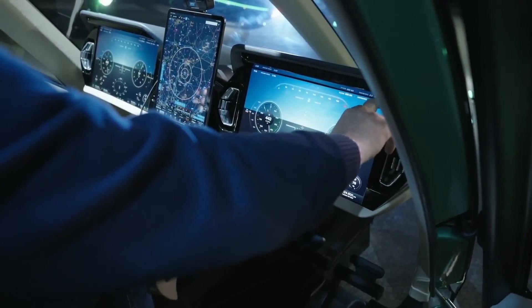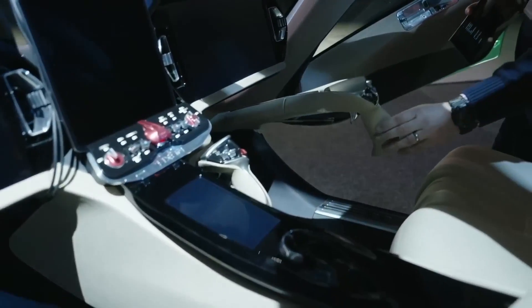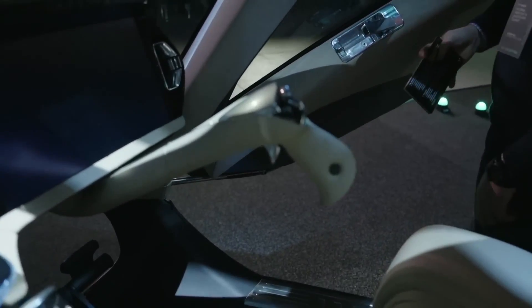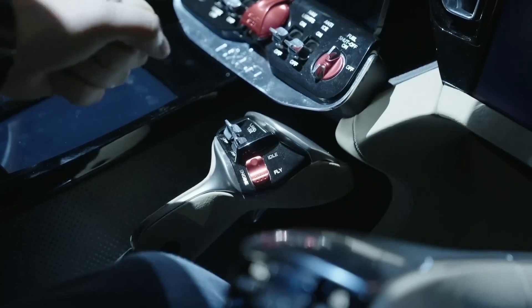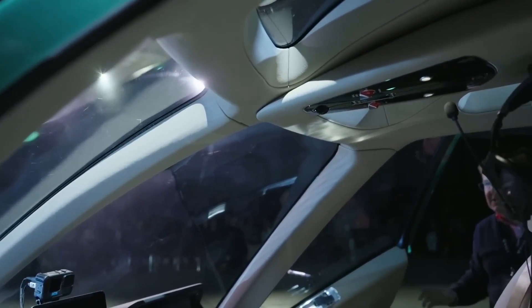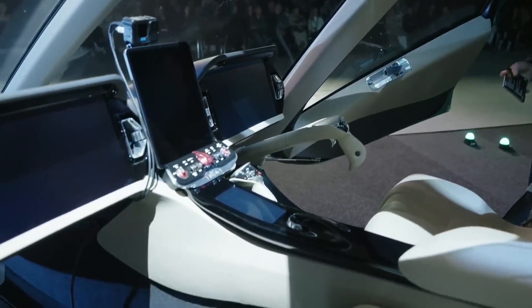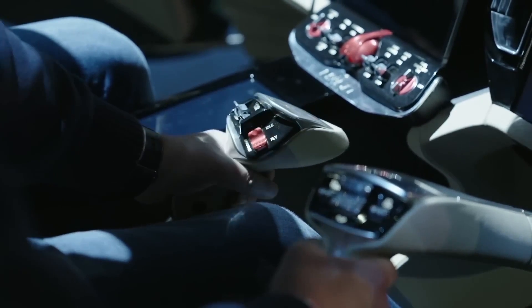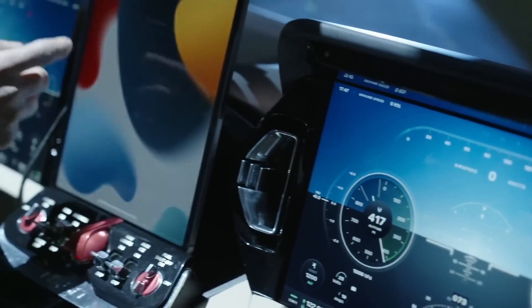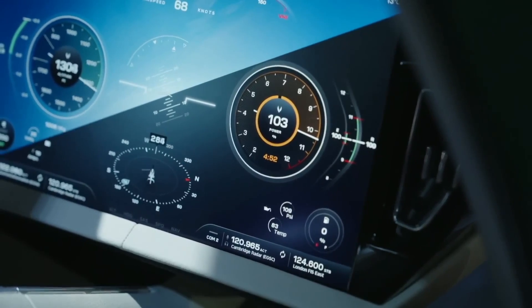A distinct feature is the force trim system, which minimizes inadvertent control inputs, giving the pilot a smoother, more controllable flight. Throttle controls are finely tuned for precise manipulation. The HX-50 incorporates a dual-band radio system that allows seamless communication with air traffic control and other aircraft, along with a Bluetooth-enabled entertainment system complete with noise-canceling headphones. Flight data monitoring and recording are highly streamlined, enabling easy post-flight analysis and diagnostics, which aids in more efficient maintenance and troubleshooting.